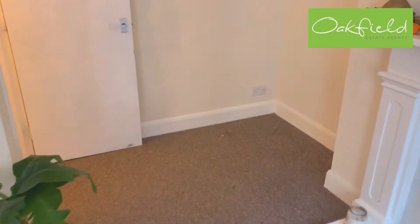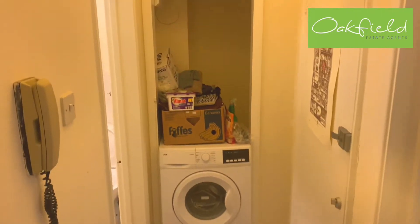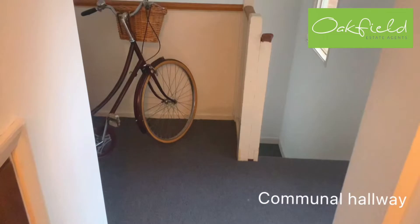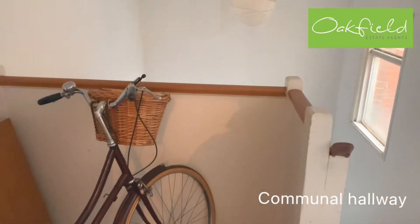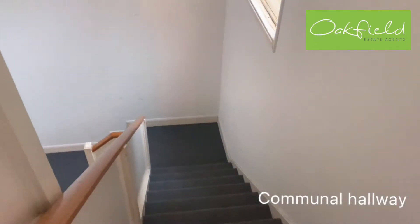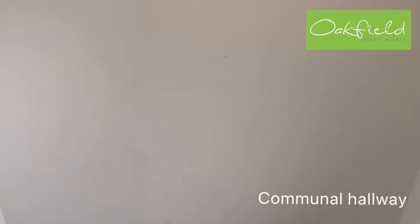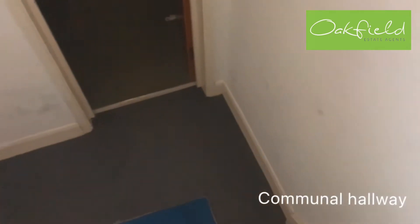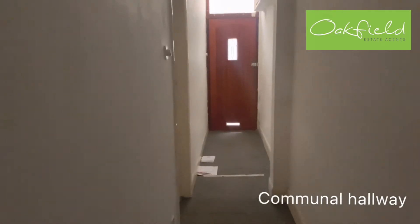And then back out into the hallway and into the communal hallway now. Just to mention, this is on the first floor, so down these stairs here.